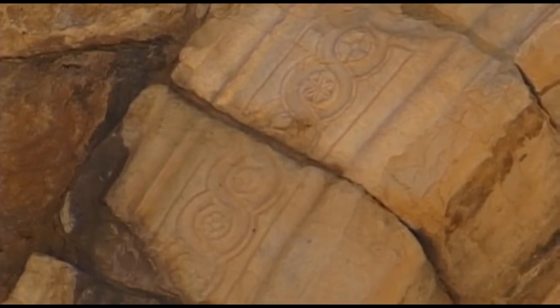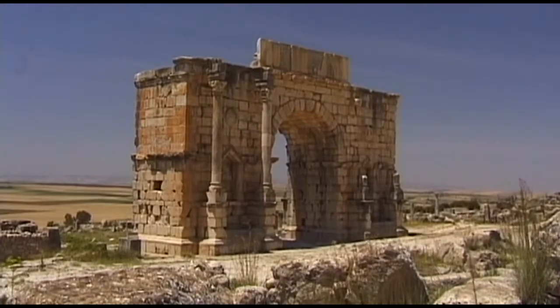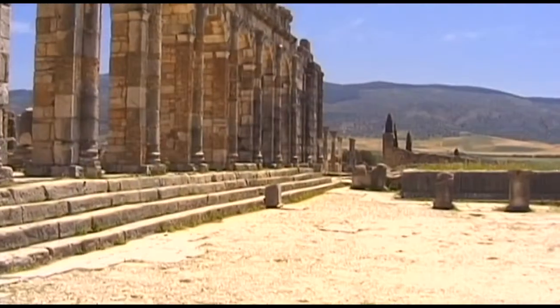At one time, these niches were decorated with icons. A bronze battle chariot that depicts the triumphant Emperor Caracalla crowns the arch.